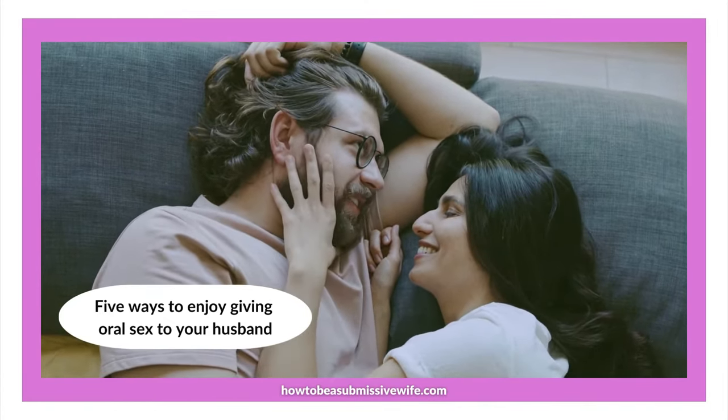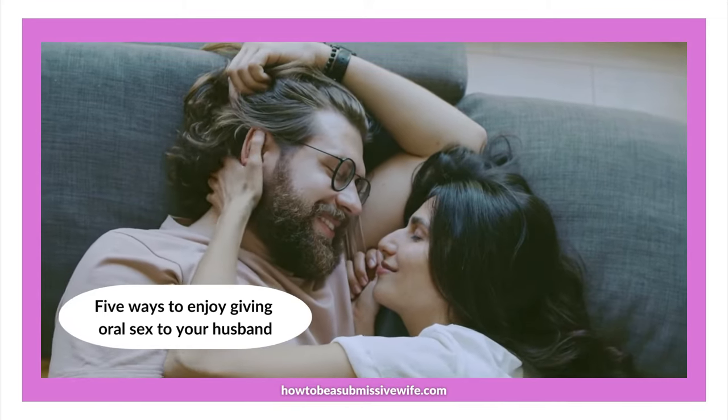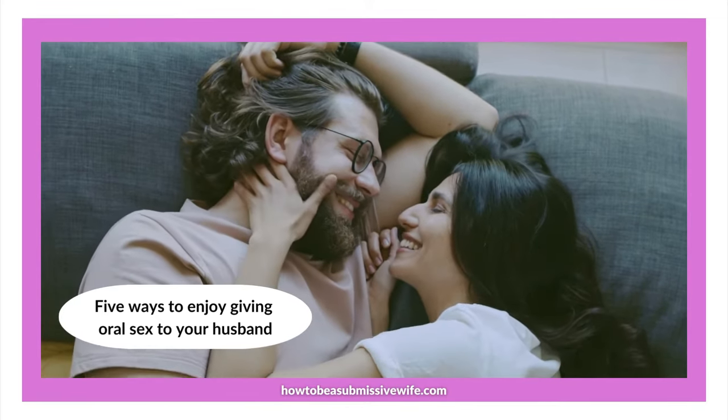Number 1: Set out boundaries before you start. If you don't like the idea of him coming in your mouth, let him know in advance.